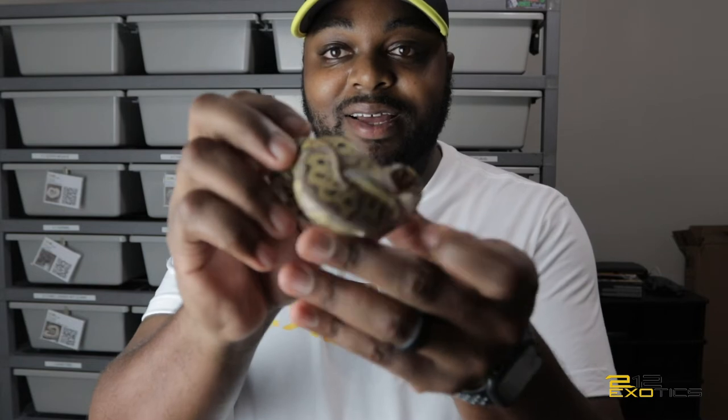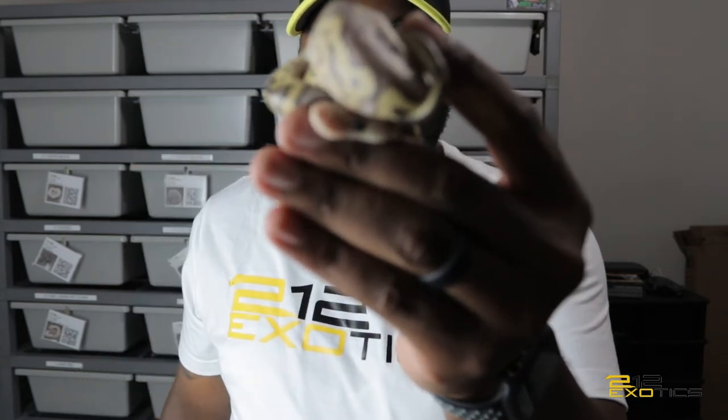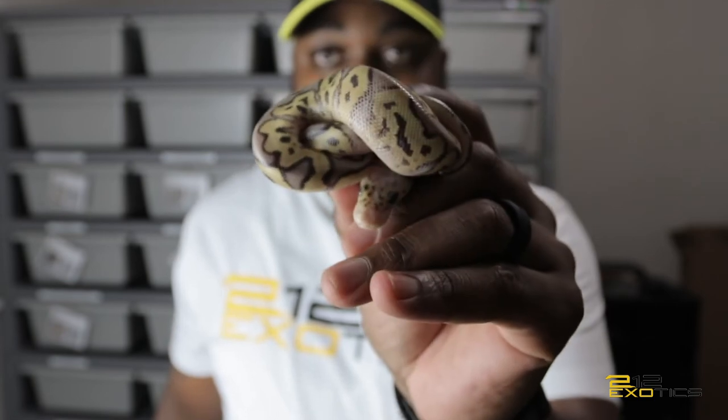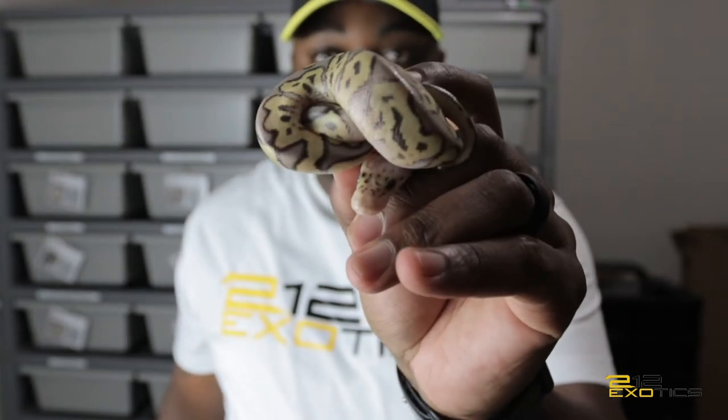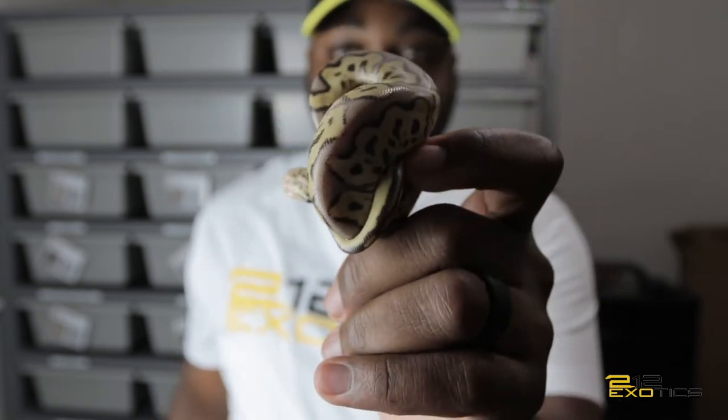Baby number four is another killer clown. There we go, baby number four is also a killer clown. So so far we got a normal, we got pastel clown, and two killer clowns.